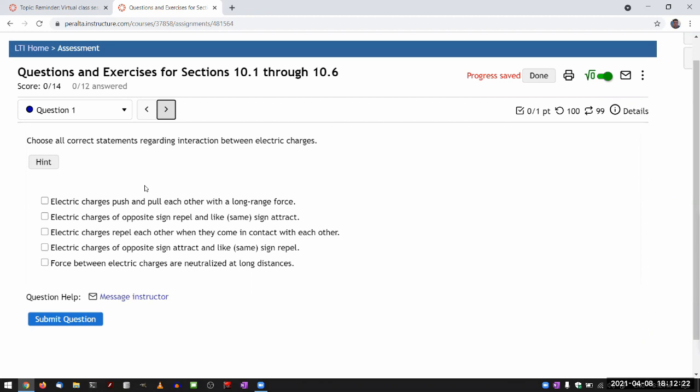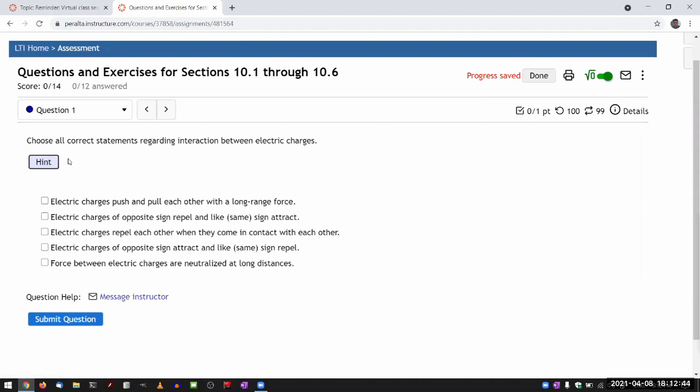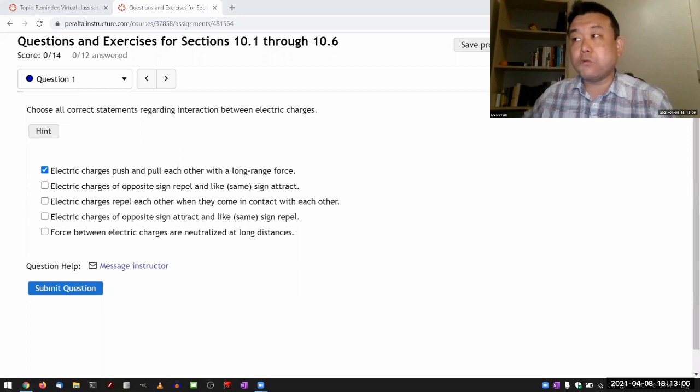So this very first question is asking me to evaluate whether each of these statements are true. Let's go through all of them to see if there's any common misconception I can highlight. Look at the hint — it often just tells you to read the section, but at least it links you to the correct section. First statement: electric charges push and pull each other with a long range force. Yes, that is true. In physics, there's a very specific sense in which we mean 'long range.'